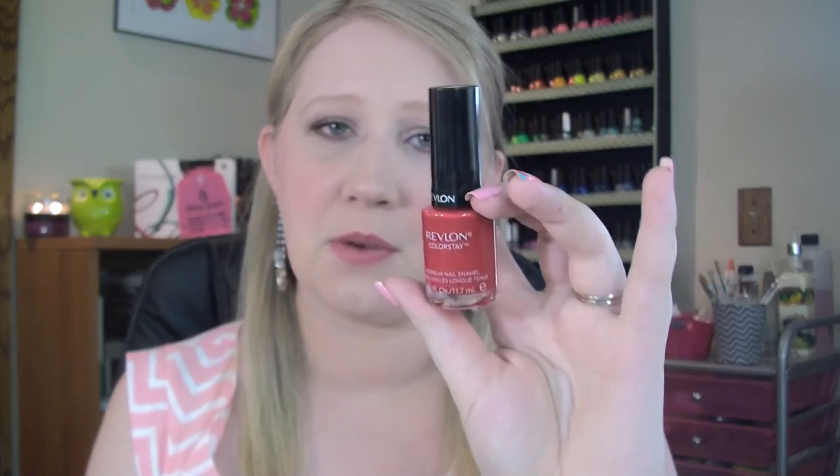I went to Target and I went to Sally's and got clearance at both of those places. I'm going to show you what I got at Target first and then we'll go to Sally's. If you guys didn't know — most of you probably do — the Revlon Color Stay line is being replaced by the Revlon Color Stay Gel Envy line. I'm going to be doing a review on the Gel Envy line, so keep your eye out for that video coming up.